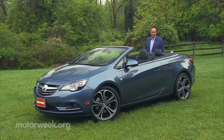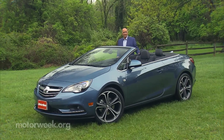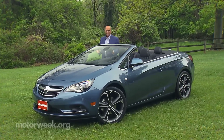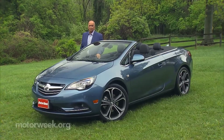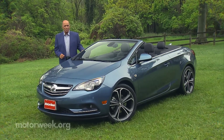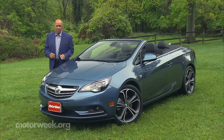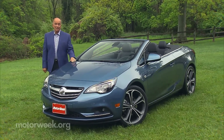Buick is one domestic brand that Americans may have a hard time figuring out. Maybe it's because they enjoy higher sales in Asia than here, or because the brand is best known today for its luxury SUVs. But one new Buick that needs little decoding for the home team is the Cascada — that's waterfall in Spanish. It's also a drop-top beauty designed for luxury fun-in-the-sun motoring.